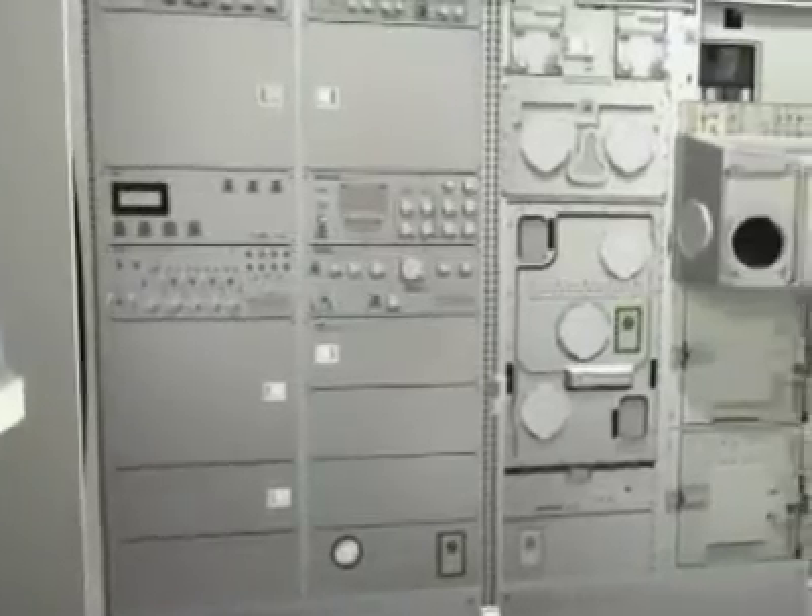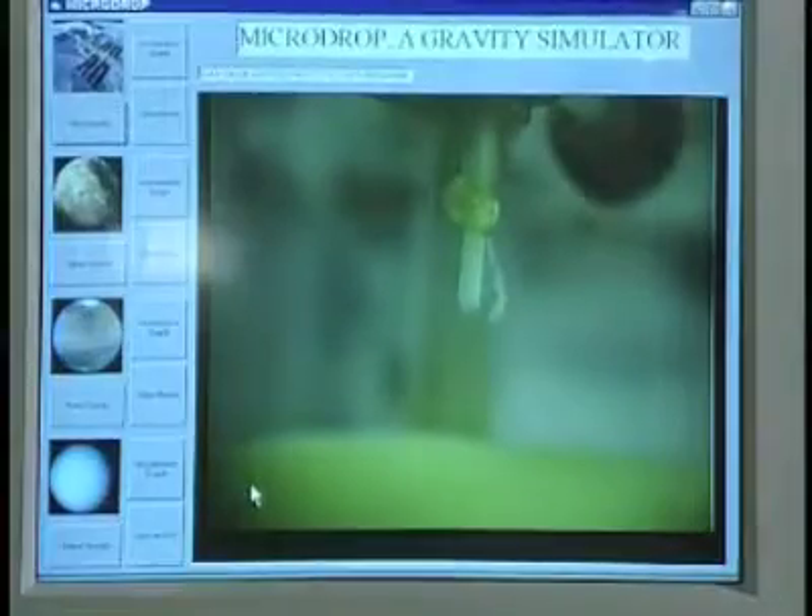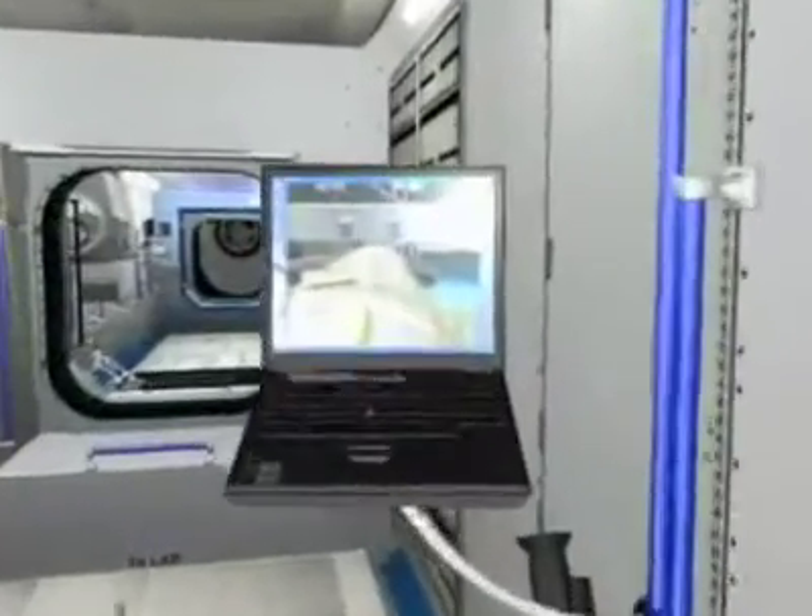The European Physiology Modules Facility will investigate how weightlessness affects the human body. The Fluid Science Laboratory will study the behavior of fluids and gases. Biolab will study microorganisms, cells, and small plants. The Material Science Laboratory will study the properties of different materials, such as metals and alloys. The European Drawer Rack will house a variety of small experiments.